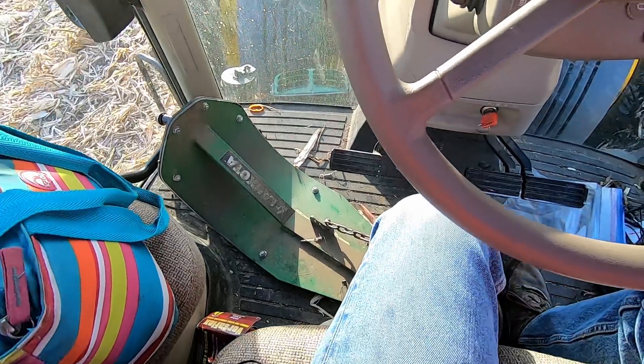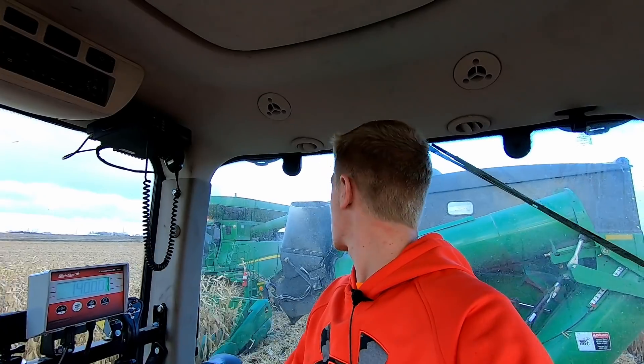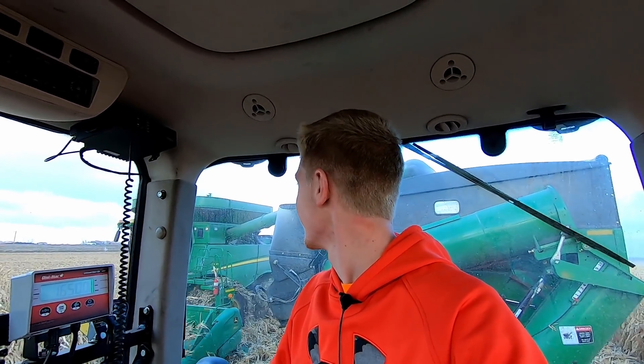That would suck to run over. I know it's not quite Christmas yet, but I got you a gift, Dad. Will I be surprised? I bet you will. When we get to the other end, you want your stomper back? Do you know where it came from?